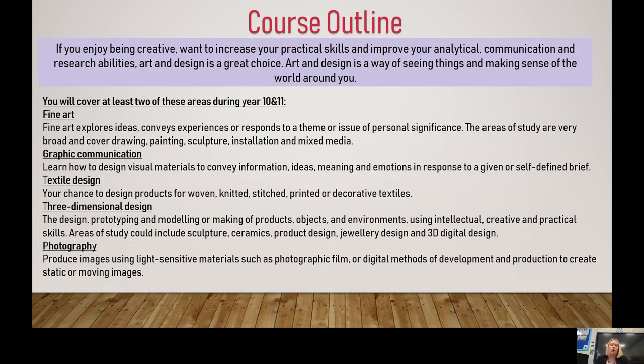If you enjoy being creative and want to improve your practical skills and your analytical, communication, and research abilities, then art and design is a great choice for you. It's a way of seeing things and making sense of the world around you. During the two years — year 10 and 11 — you will have the opportunity to work in a variety of different areas and will be covering at least two of the following topics.